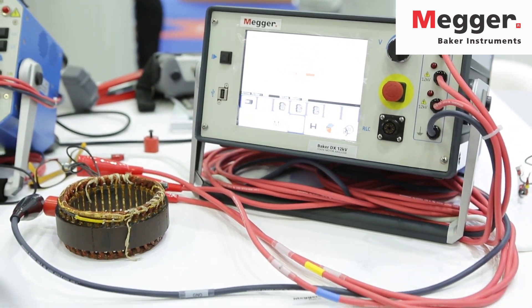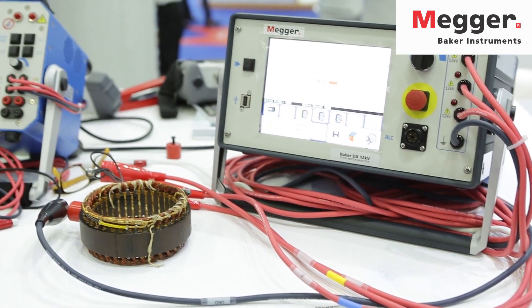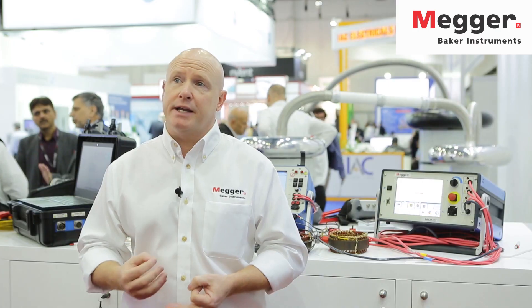So the equipment that we have is specifically designed to test those three parameters on electric motors — not general power quality, not general motor condition, but all of those three combined, which is very powerful for the reliability and predictive maintenance of electric motors.